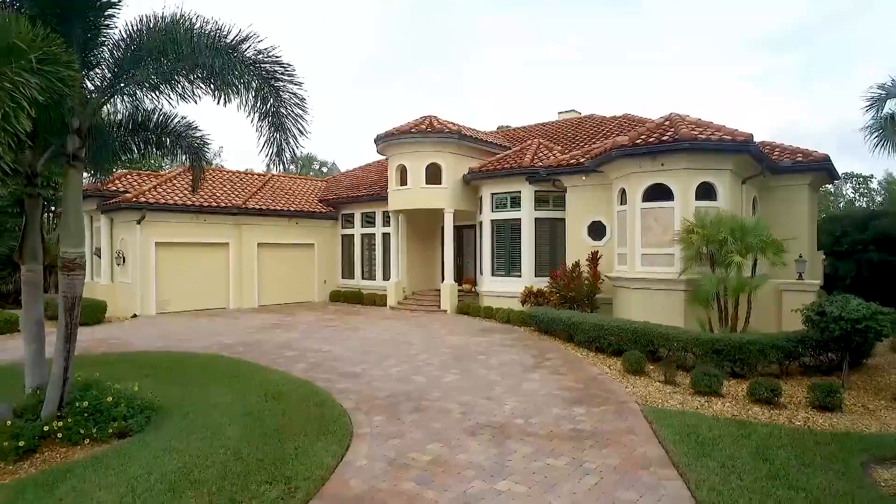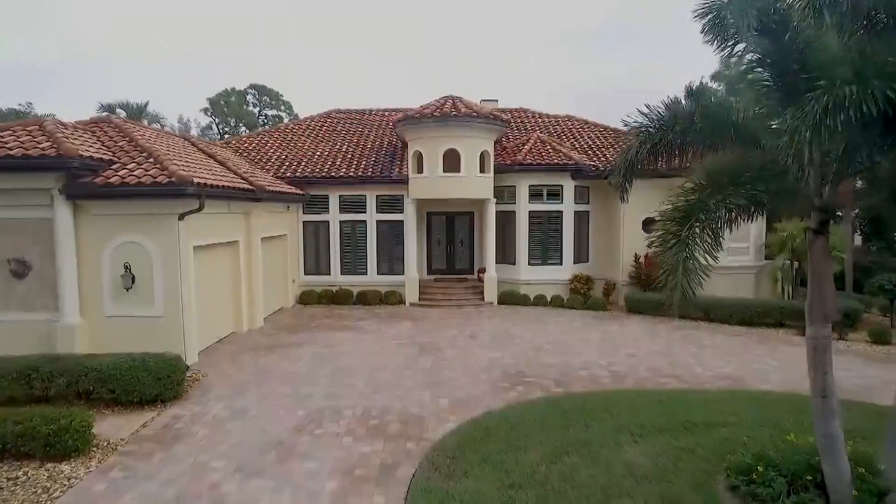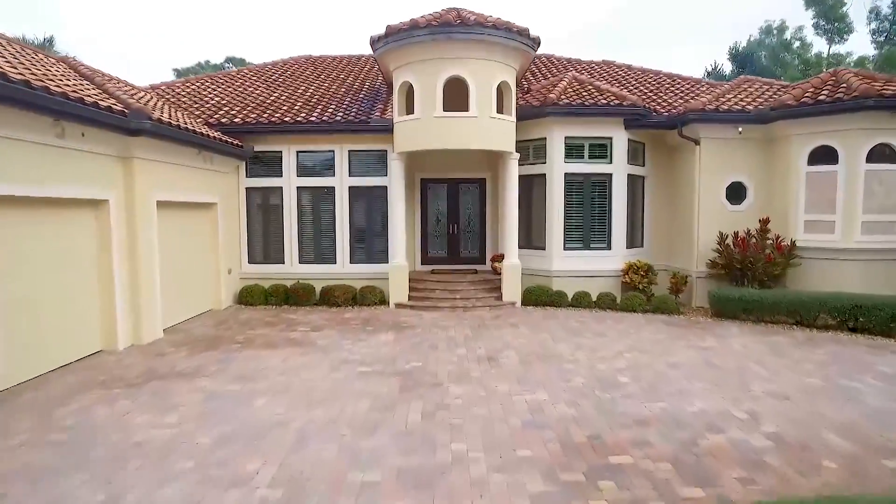You've heard the old adage: location, location, location. Well, this spectacular home is located just minutes to Sanibel and Captiva, two of the most beautiful beaches in the world, not to mention Fort Myers Beach — all three just over the bridge.